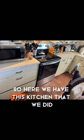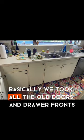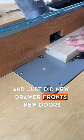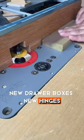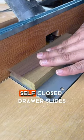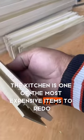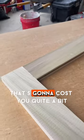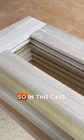Welcome back to the channel. Here we have this kitchen that we just did a reface — we took all the old doors and drawer fronts and replaced them with new drawer fronts, new doors, new drawer boxes, new hinges, soft-close hinges, soft-close drawer slides. As you guys know, the kitchen is one of the most expensive items to redo and it's going to cost you quite a bit whenever you do a kitchen renovation.